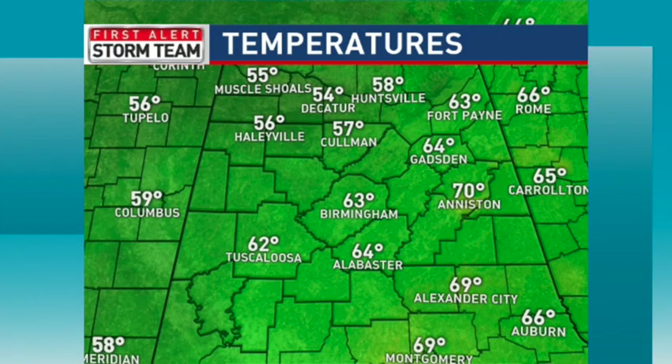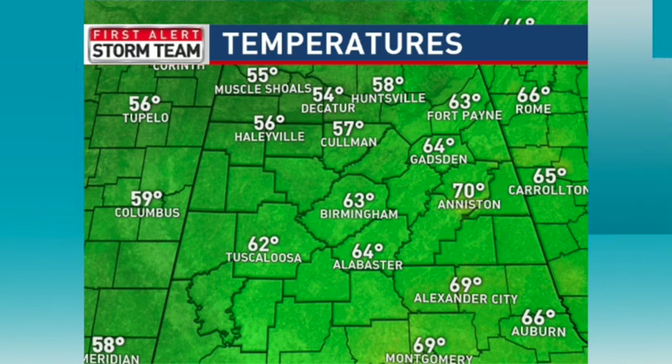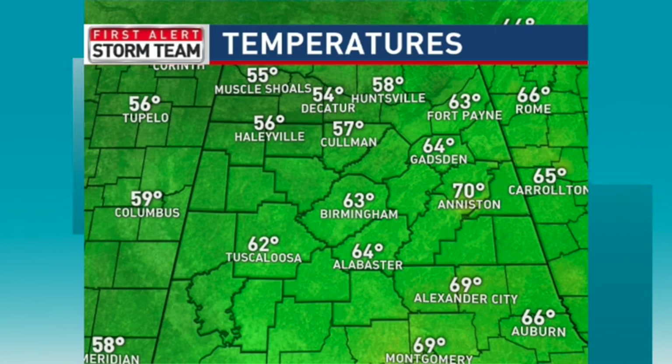We're in good shape to start off the day. Look at all the 50s up north — Haleyville at 56, Cullman at 57, Birmingham at 63. We'll expect upper 70s today, and look out for those low 80s coming back in tomorrow.